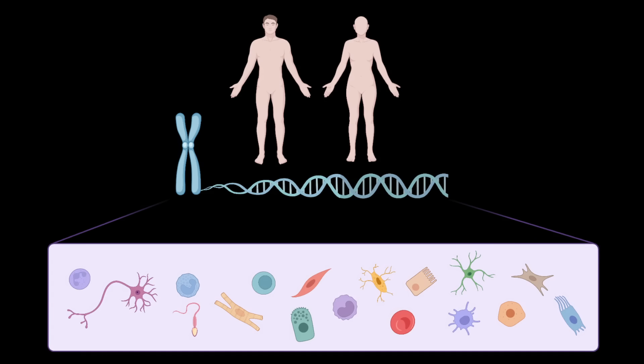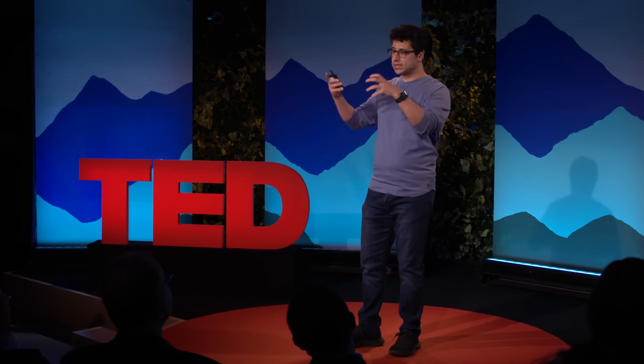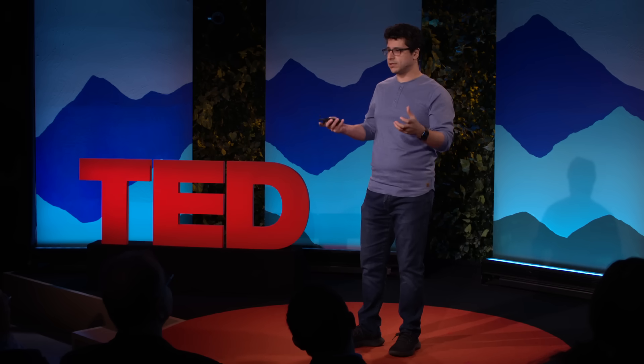So with that short introduction, let me break down the science for you. As you may know, every cell in our body shares the same genetic code as every other cell. It's as if our cells have access to the same pantry, but then they use different recipes to mix the same ingredients into different dishes.